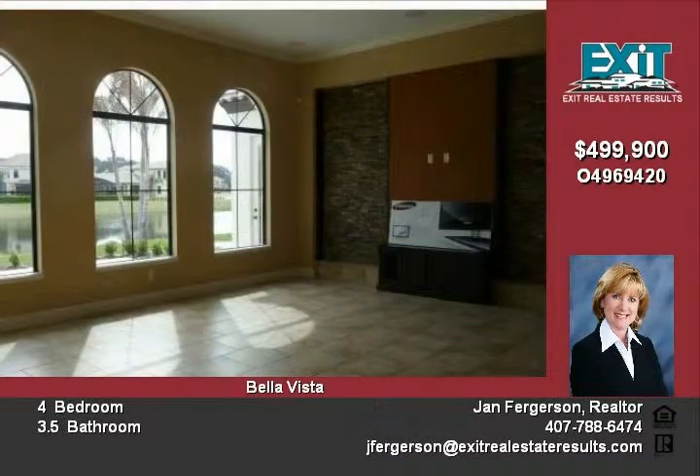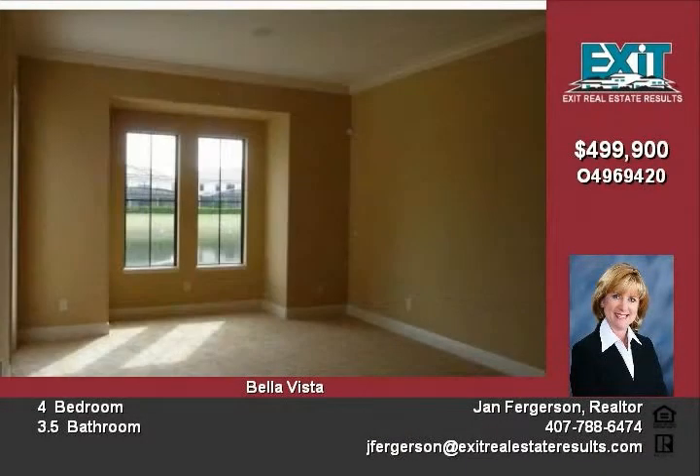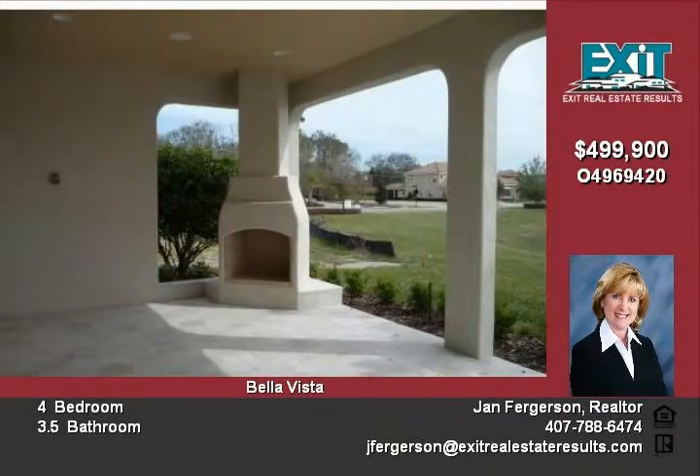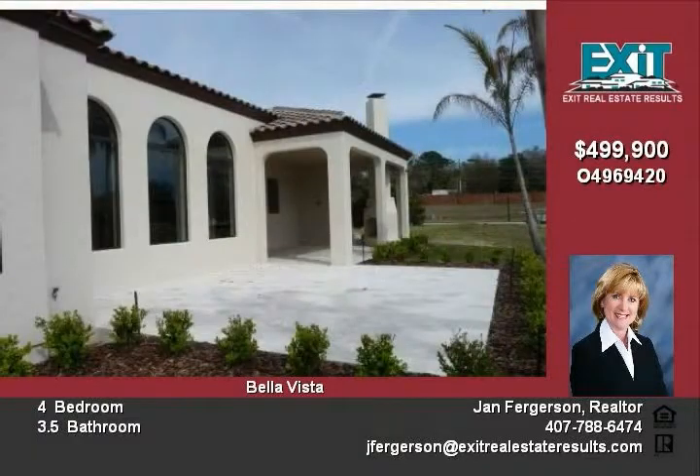The large living great room floor plan offers a separate formal dining room. The family room comes with a home theater system including a 58-inch wall-mounted Samsung TV, Niles 7-inch speakers, subwoofer, and a Marantz Dolby receiver.